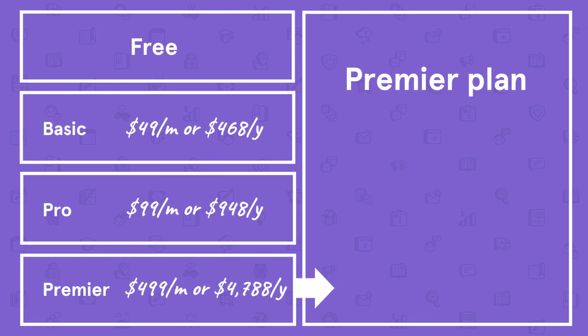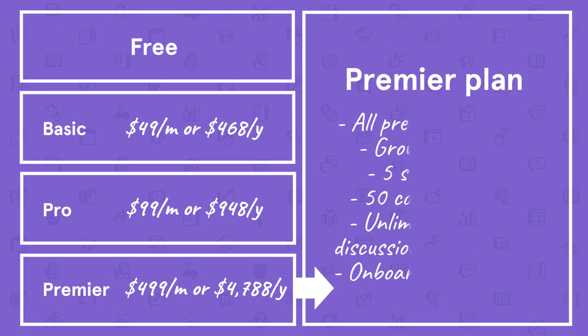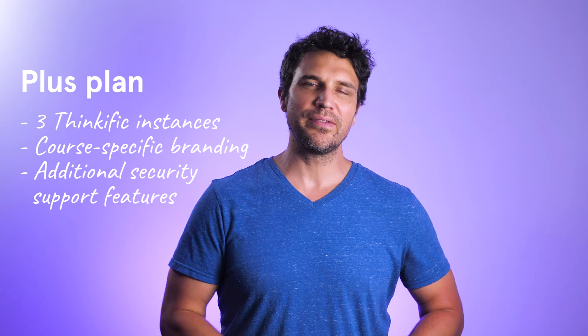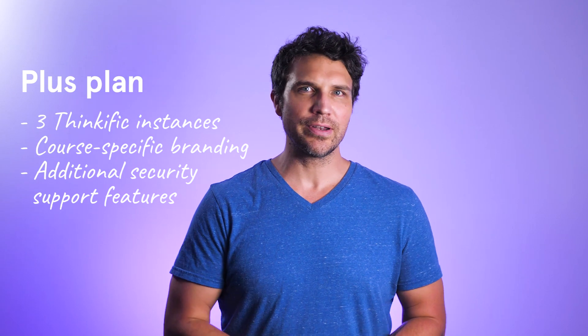The Premier plan includes everything in the previous plans, including the Growth add-on features, plus five site admin accounts, up to 50 course admins, unlimited student discussion communities, and an onboarding package that includes an onboarding call, training, and a launch preparedness review. Thinkific also has a custom price plan for enterprise users called the Plus plan, where you can have up to three instances of Thinkific for the same account, course-specific branding, and additional security support features.